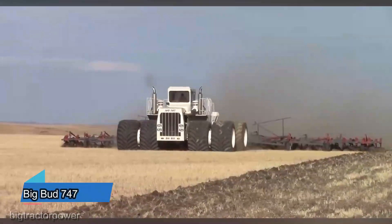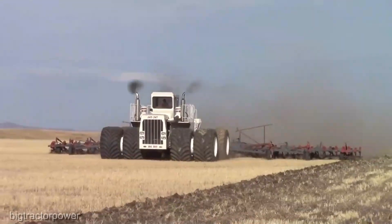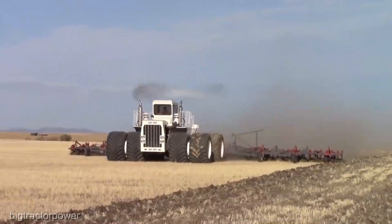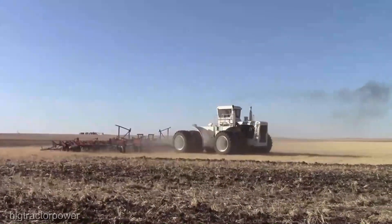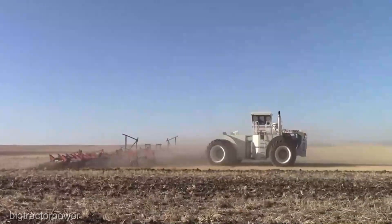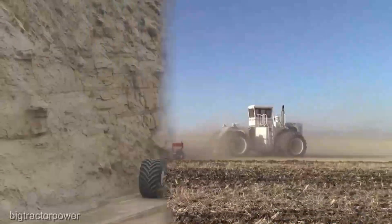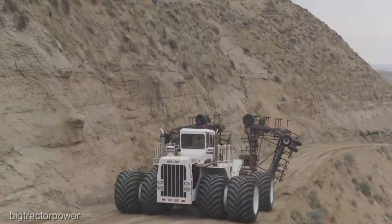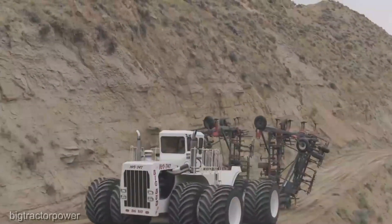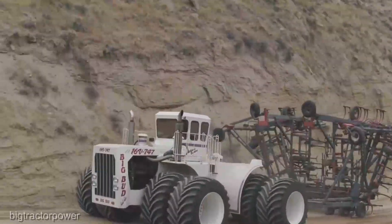Hold on to your hats for the Big Bud 747, a colossal tractor with a price tag to match: a jaw-dropping $1.3 million. This isn't just a tractor — it's a behemoth that stands as a testament to power and size. When you have fields that seem to stretch to the horizon, the Big Bud 747 steps in to conquer them all. With its extraordinary horsepower and unmatched towing capacity, it's a farmer's dream for large-scale operations — a symbol of agricultural might, capable of tackling the most massive tasks with ease.